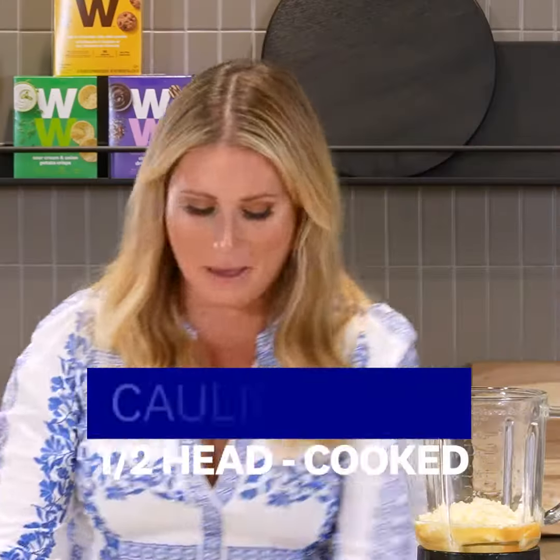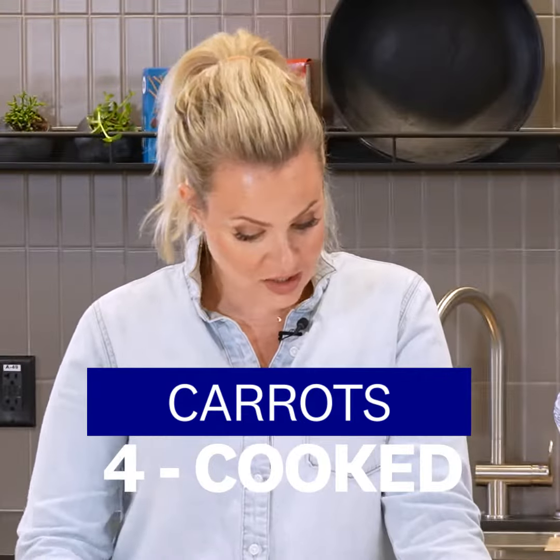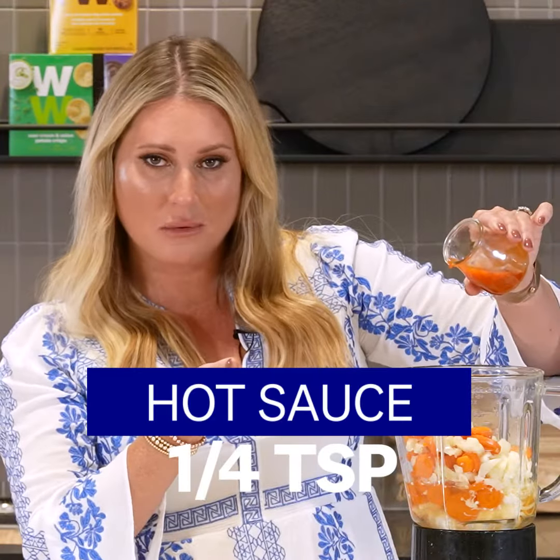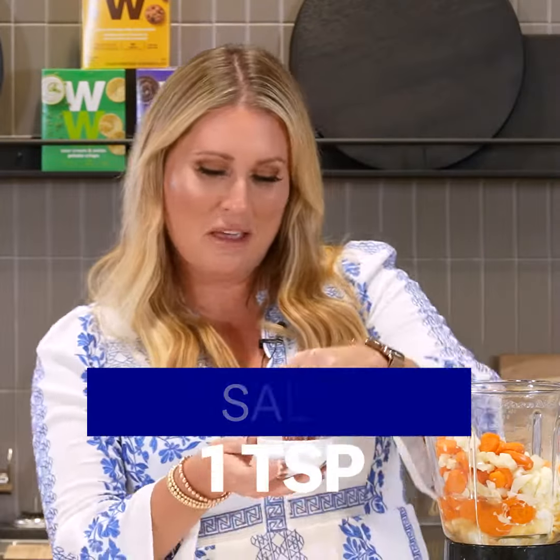Add the cooked vegetables. Now it gets fun — you can add in the hot sauce, as much as you like. Some people like it really spicy, some like just a little. If it was me without my kids, I'd pour the whole thing. Just a pinch for this one.